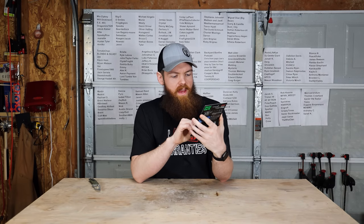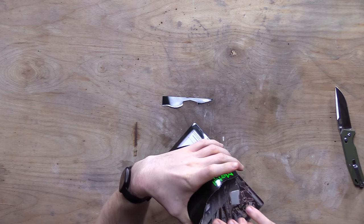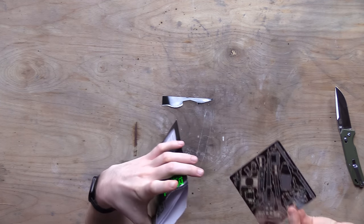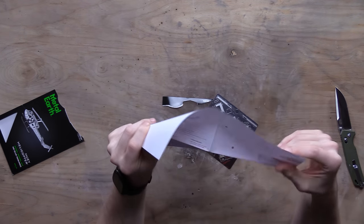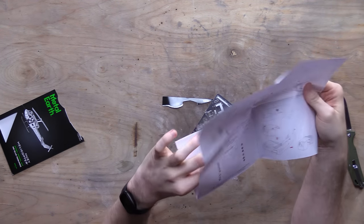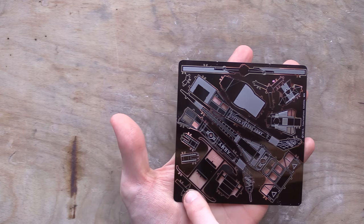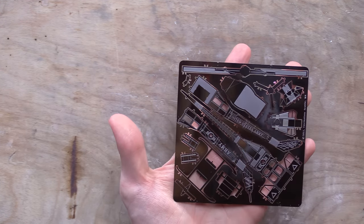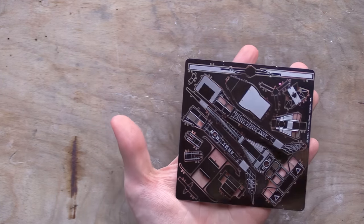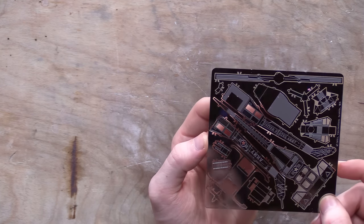Next we got this Metal Earth Huey Helicopter Steel Model Kit. Wow, okay — this is very involved. It comes with detailed instructions, you've got to punch out all these little metal things and then put them all together to make a little helicopter on a stand. This is going to take a lot of patience. I might do this and then put it into the video later on.